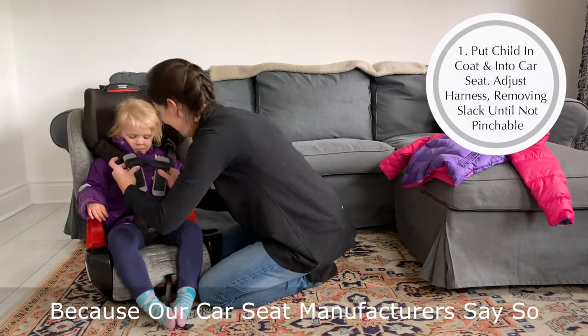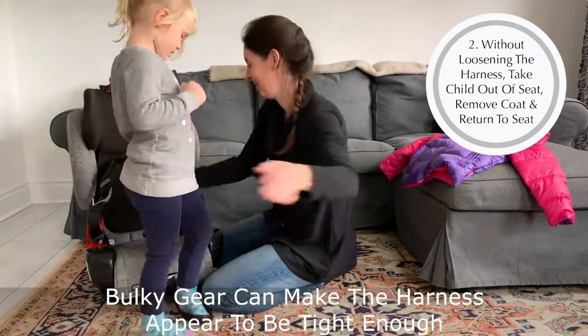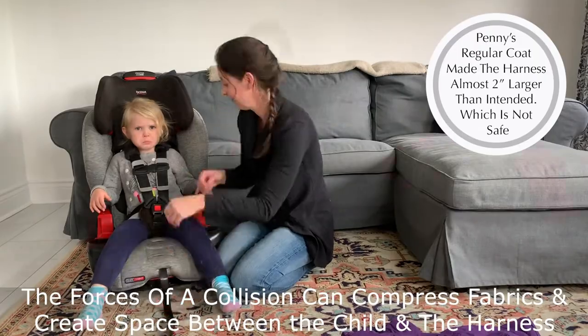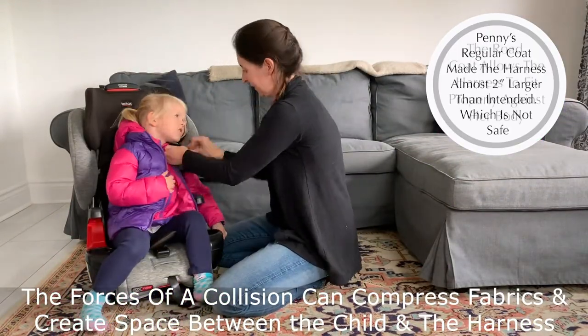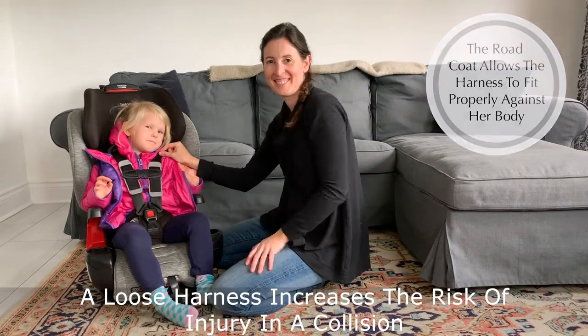Because our manufacturers say so, we need our car seat harness to fit against our child's body properly so it can work effectively to keep them safe. Bulky gear can make us think that the harness is adjusted properly, but the forces of a collision can compress the materials, forcing air out, which can create a gap between the child and the straps. This loose harness is not as the seat is intended to be used and increases the risk of injury.